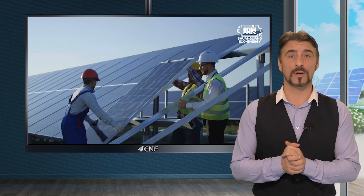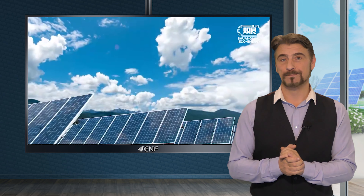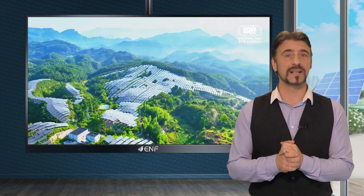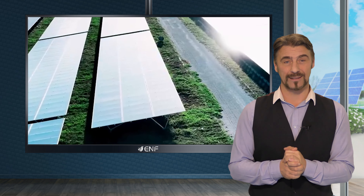Moreover, the product boasts a bifacial design with a second glass layer on its reverse side, adeptly capturing sunlight from both directions, thus elevating energy efficiency beyond the capabilities of conventional monofacial cells.